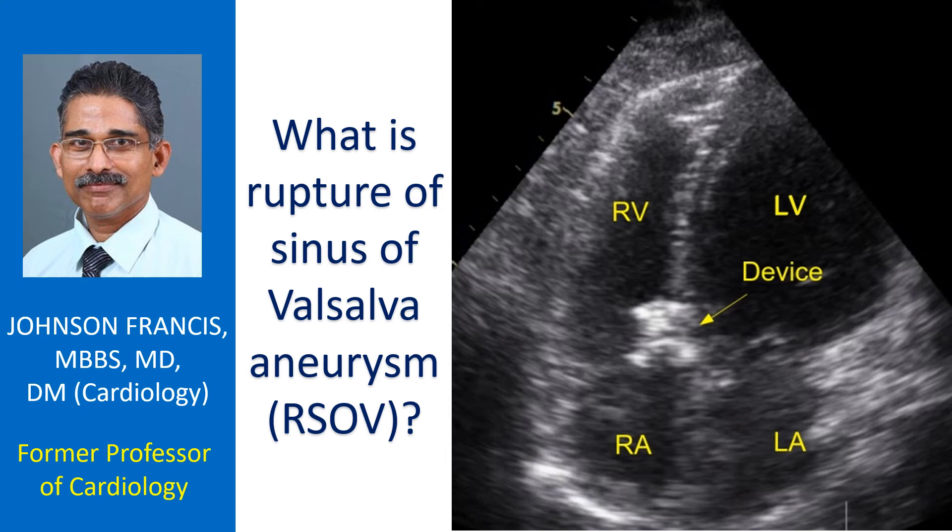Sinus of Valsalva aneurysm is an enlargement in the root of the aorta. The aorta is the largest blood vessel carrying oxygenated blood to the whole body. The aneurysm is usually due to a defect in the wall of the root of the aorta, occurring as a birth defect.